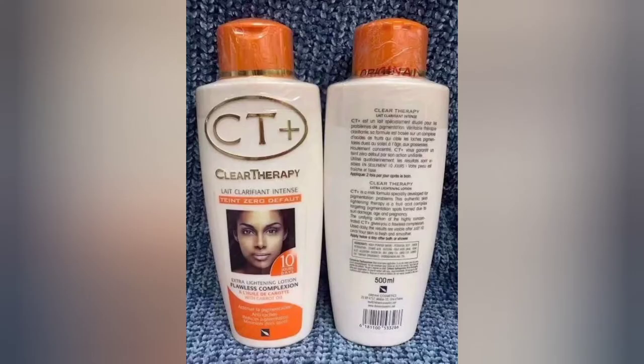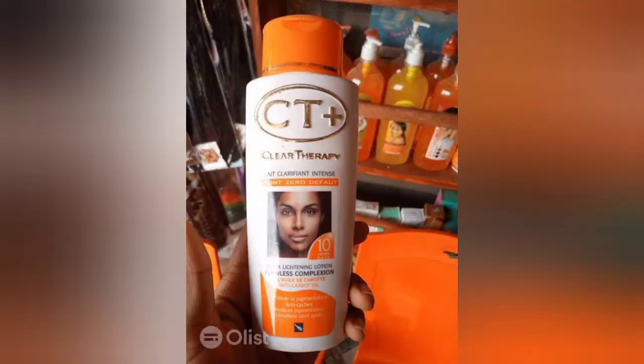CT Plus is a good cream if you know how to use it, but when using this cream you have to totally avoid the sun. This lotion is made with strong whitening ingredients — for example, it contains hydroquinone, kojic acid, honey, vitamin C, argan oil, carrot oil, and silicone oil. It contains a whole lot of strong whitening ingredients, so you have to be careful before buying it.